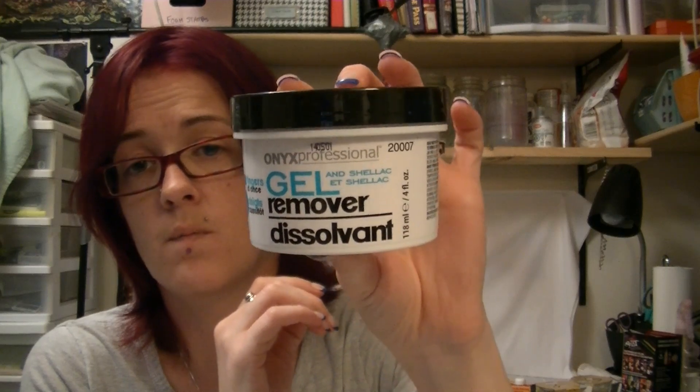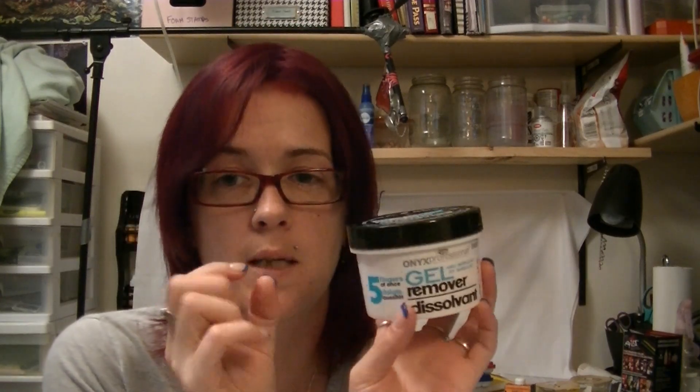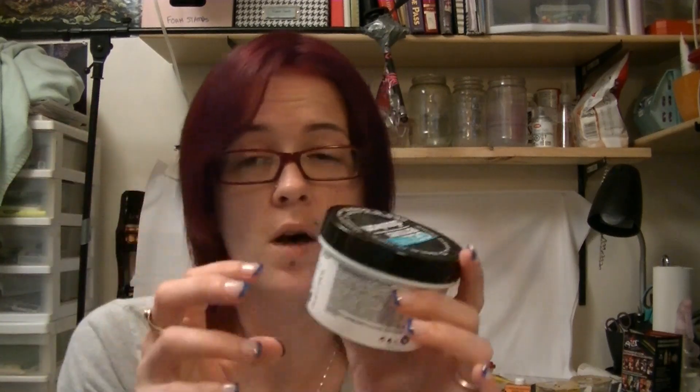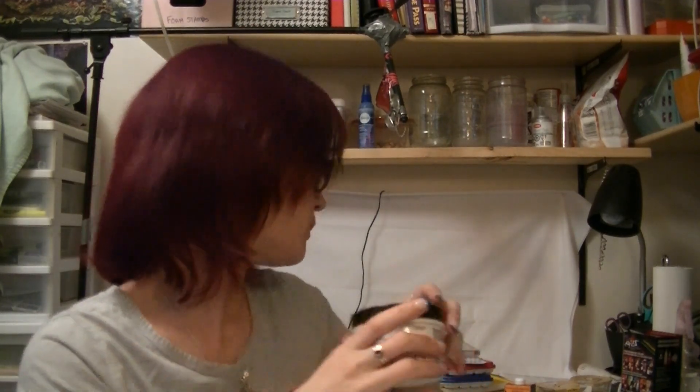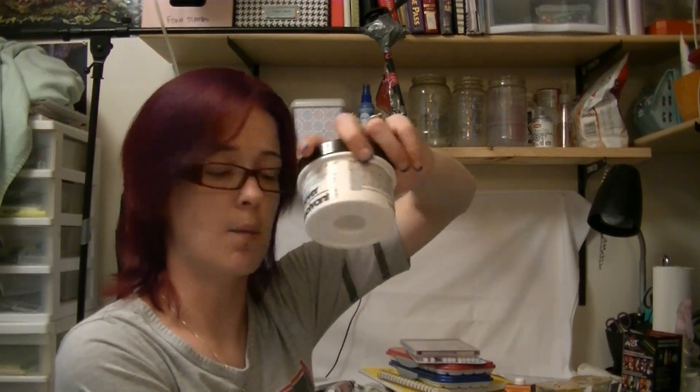The next thing I also got, because I'm doing a lot of acrylic and gel type nails, is the Onyx Professional gel and shellac remover — five fingers at once soaking thingamajig. There are two different types: one is a sponge inside with holes for all five fingers at once, and the other one has a plastic inside. This is the sponge one. I love the sponge one — the plastic one is kind of irritating to the fingers, but this one actually keeps your fingers from drying out too much. This was $4.69 at my local Walmart.